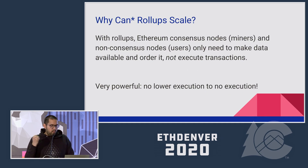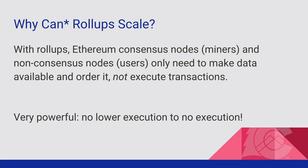So why can rollups scale? With rollups, consensus nodes, miners, and non-consensus nodes — the users — don't need to execute the rollup transactions. They only need to order data and make it available. Think of it like downloading a Linux ISO — you can do that very quickly without a lot of resources. By separating data availability and ordering from execution, you now have a system that can potentially scale. This is almost the best you can do — there's no lower than no execution on-chain.